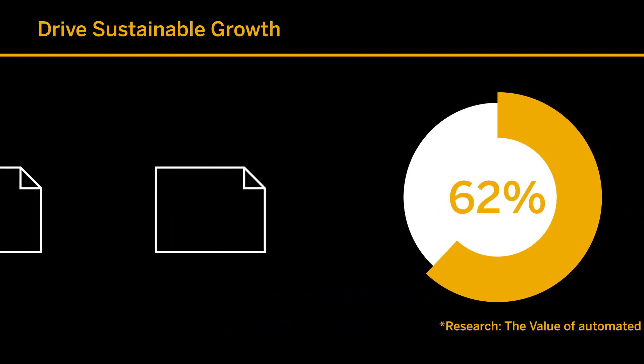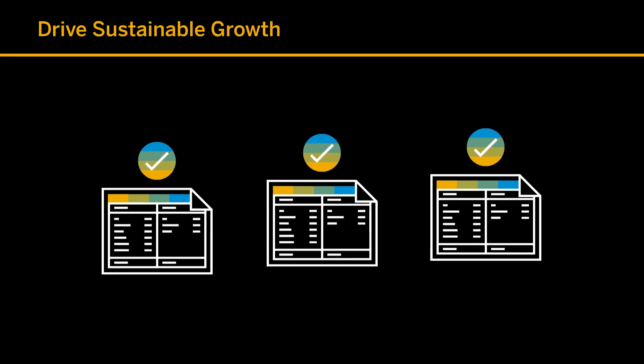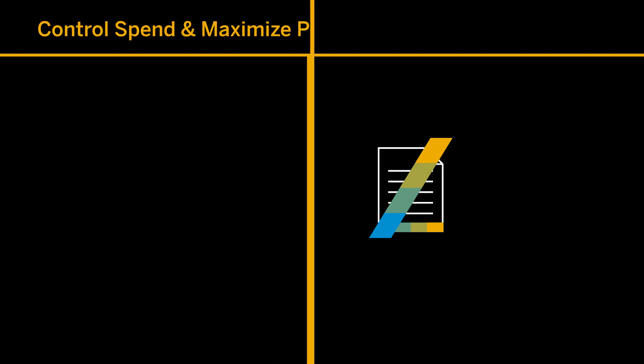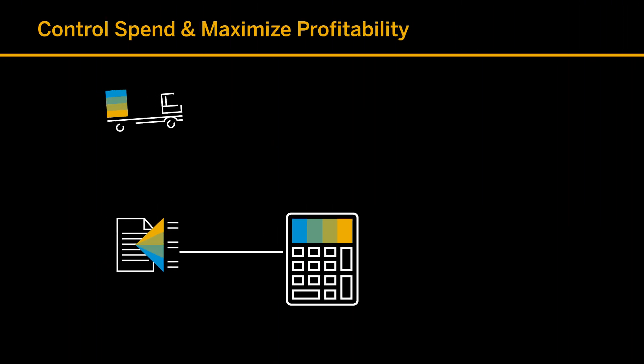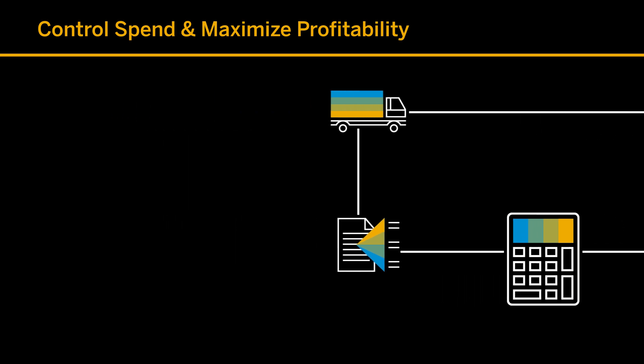Our automated expense and invoice processing eliminates the work of booking travel and capturing receipts, enabling expense reports to practically write themselves — reducing errors and giving employees more time to focus on strategic initiatives, not paperwork.